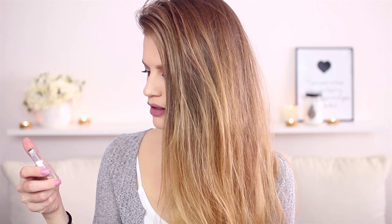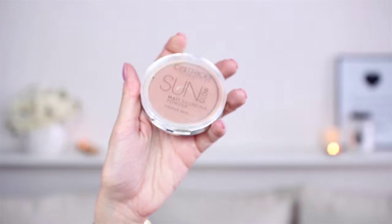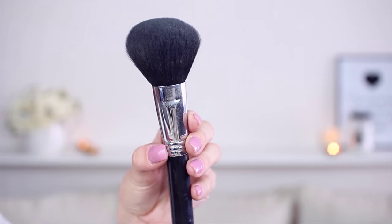And now let's move on to the rest of the face. Bronzer is this — from Catrice, Sun Glow Matte Bronzing Powder for darker skin. This is how it looks like, I use it every single day. I'm in the shade The Bronze, and I use this bronzer with this brush by Sigma, the Large Powder F30.